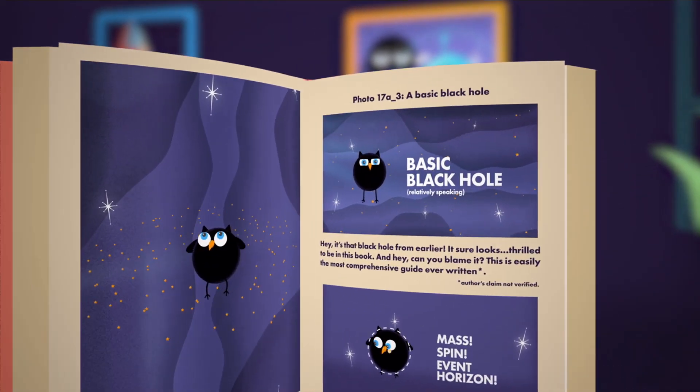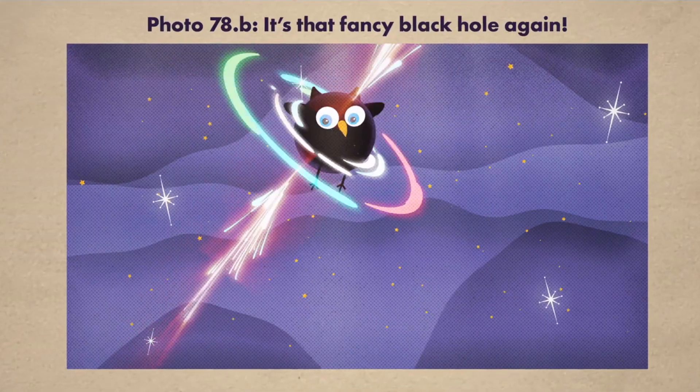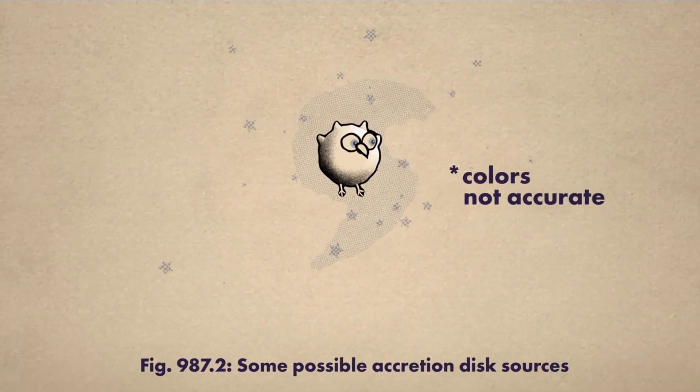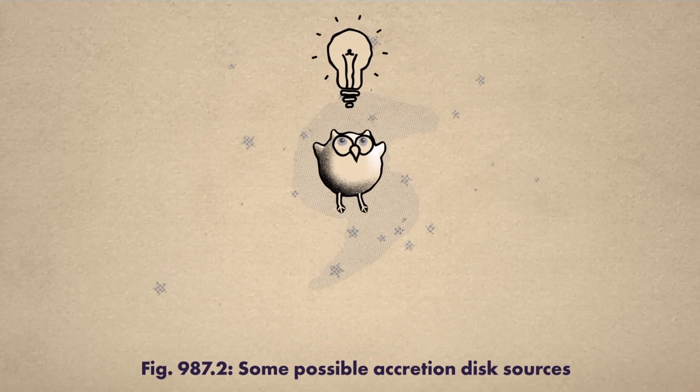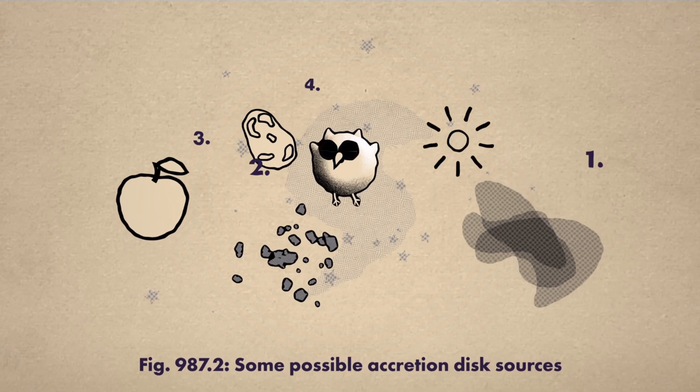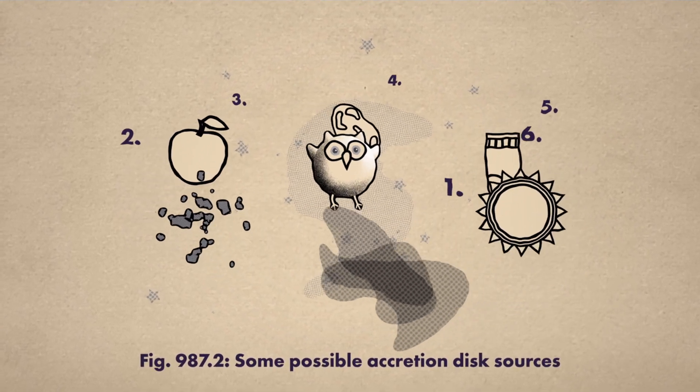Now that you've learned about the basic solitary black hole, let's start talking about some fancier ones. While black holes themselves are indeed black, they can also be a bright source of light, putting on a great show as things like gas, dust, snacks, potatoes, missing left socks, or even stars get a bit too close.